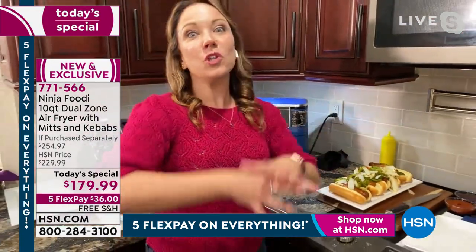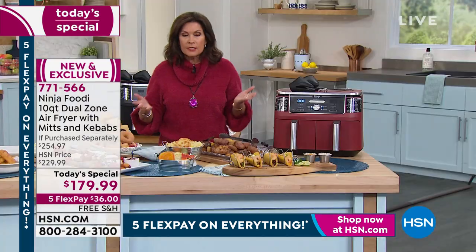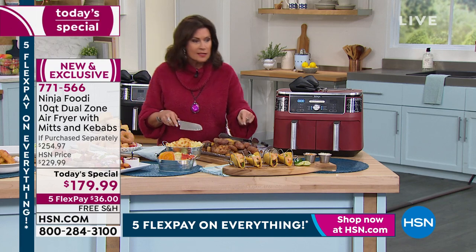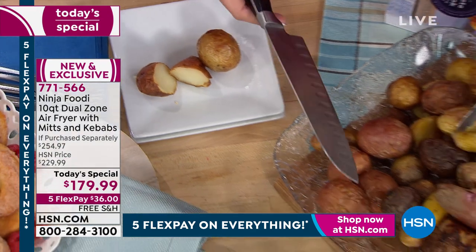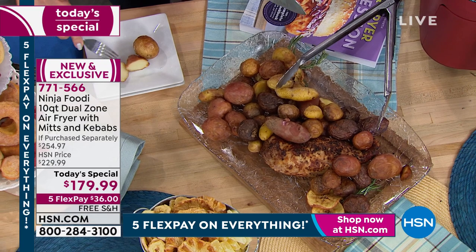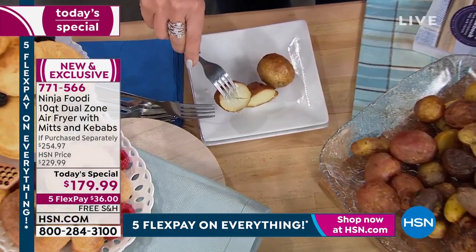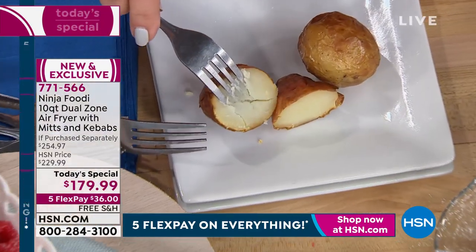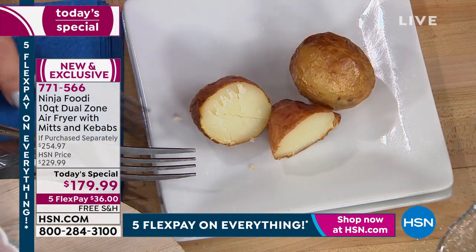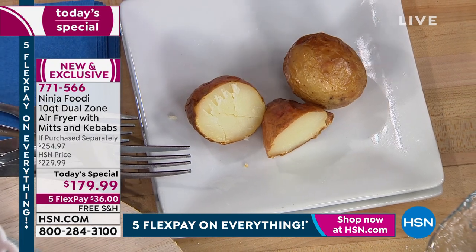When you want to do something small, use one basket. When you want to do the whole meal for the whole family, you have that 10-quart capacity. Today it's $36 on your credit card with free shipping and handling. I just cut into one of the potatoes — look at the creaminess. That's what's so remarkable about air frying: instead of drying things out, you get the creamiest potatoes and juicier meats because of the way the air frying technology works.